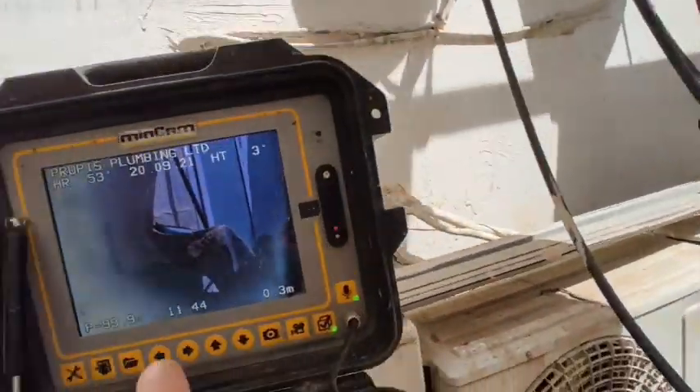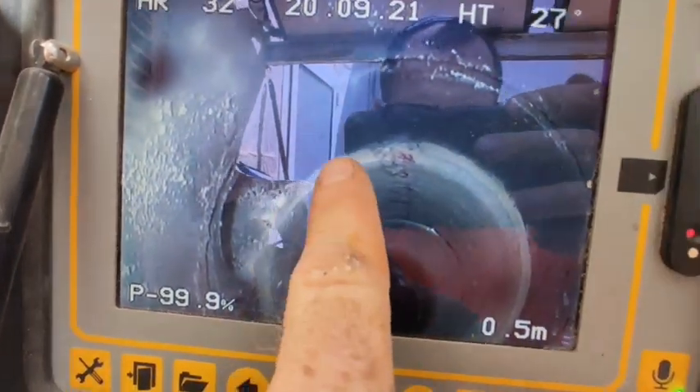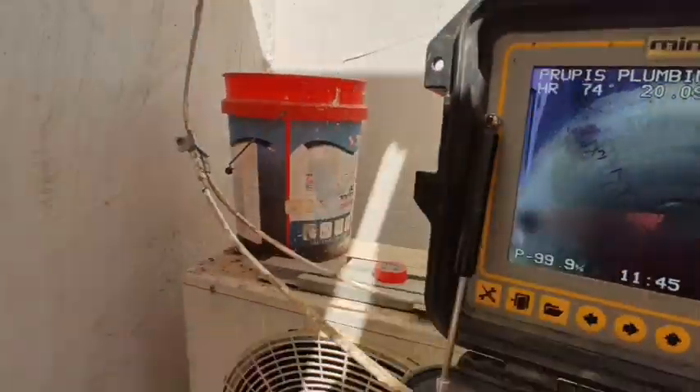Hey boys and girls, how's it going? Just a quick one for today — check this out, we're after the repair. There you go, we came just underneath that two-by-four. You see how it's very nice up against the edge. We had a dislocated pipe right there — it was not connected — so we had the sleeve to bridge that.